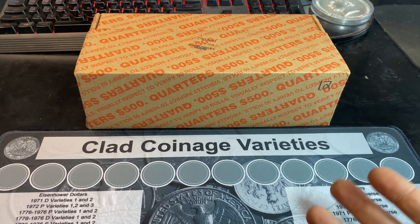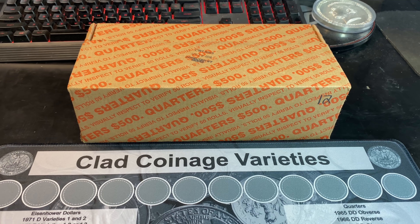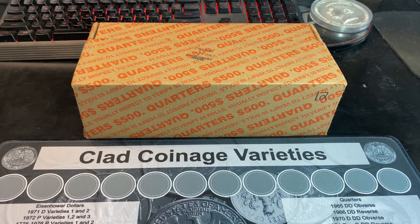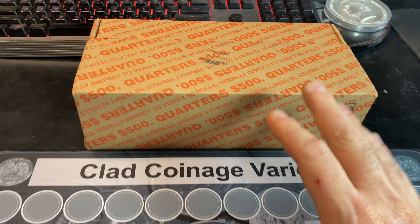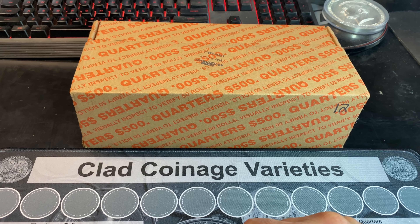That being said, I fully expect not to have enough finds in this one quarter box hunt, so I'm certain I'm going to be marrying this hunt to future quarter boxes I get over the next couple of weeks. I went ahead and left this box sealed because I could tell by the holes in the bottom that it is circulated quarters.